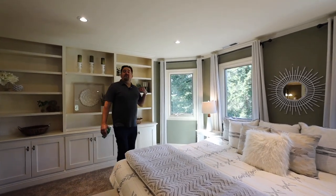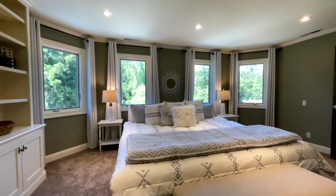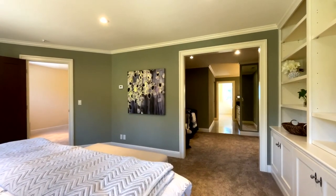This master suite is better than the Ritz-Carlton. You have ocean views out of the bathroom window. It's enormous, and again, just a lot of attention to detail.